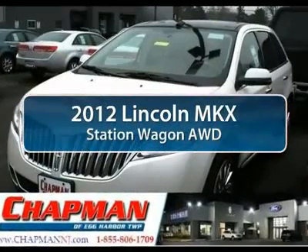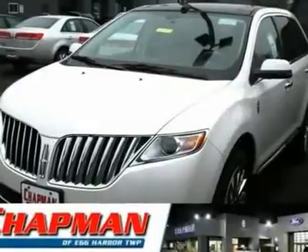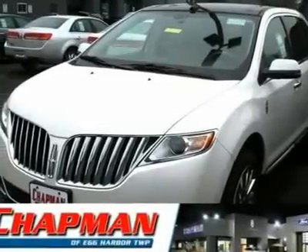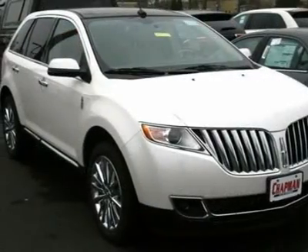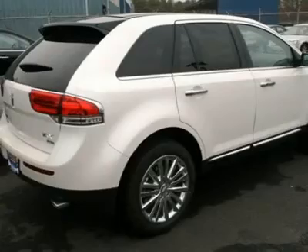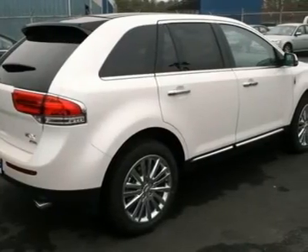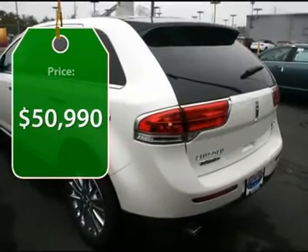The 2012 Lincoln MKX. The MKX offers performance that's ahead of the curve, boasting excellent launch and acceleration with a 3.5-liter Duratec V6 engine that delivers 265 horsepower. The MKX is truly empowered for action and is priced below $55,000.